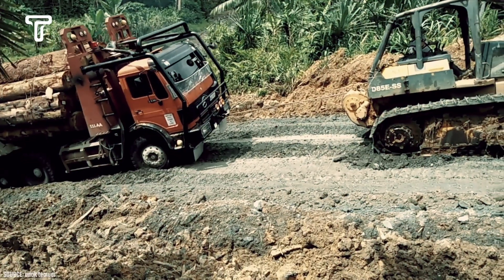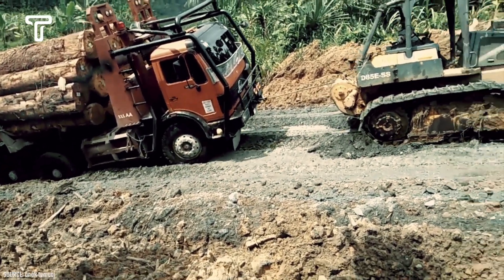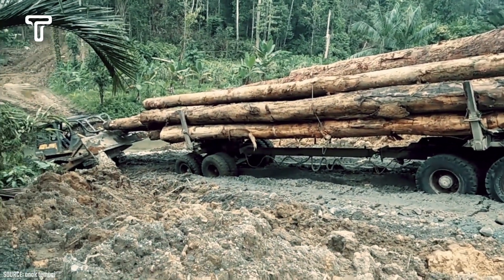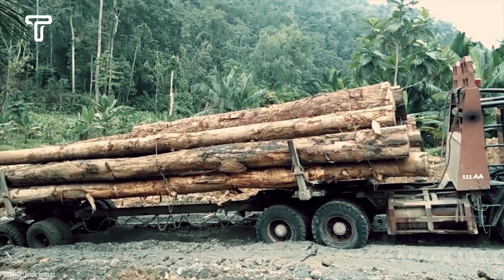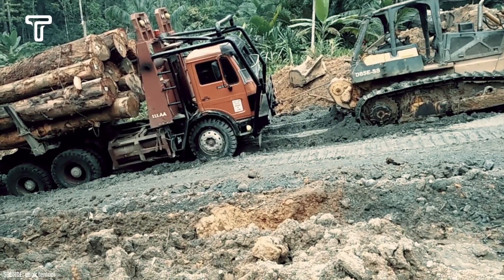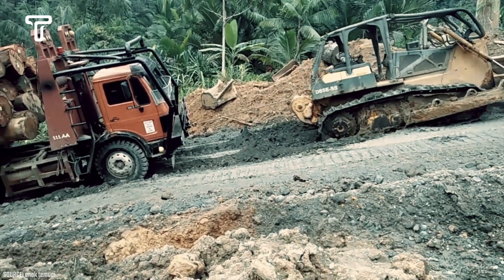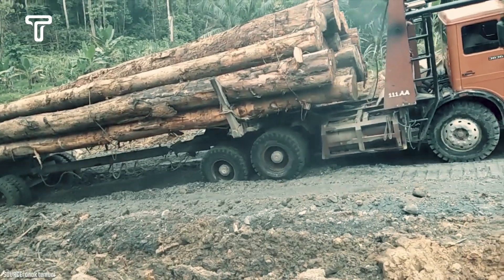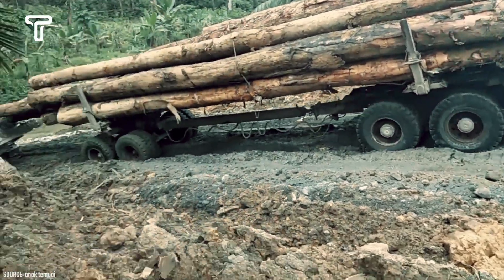Besides its appearance, the Mercedes brand is always a choice for entrepreneurs due to its high quality and durability. From its large torque to its driver-oriented system that combines safety and comfort, the Mercedes 3836 truck is exceptionally stable, especially when used on muddy, sandy, and uneven terrains. These various advantages make the Mercedes 3836 quite well known in the trucking industry.